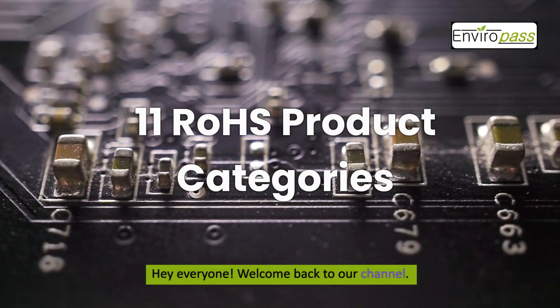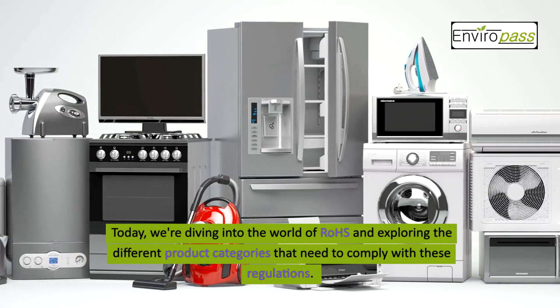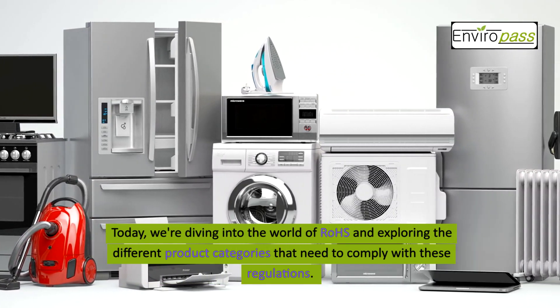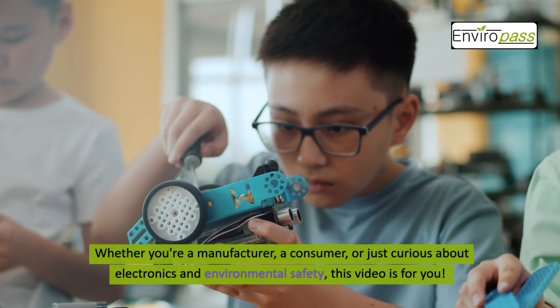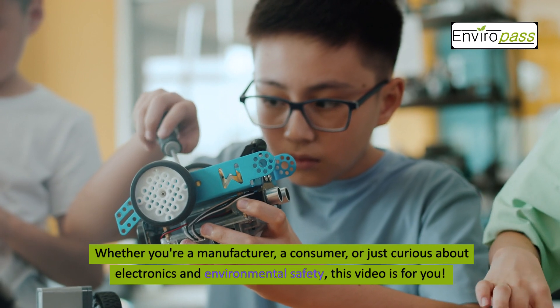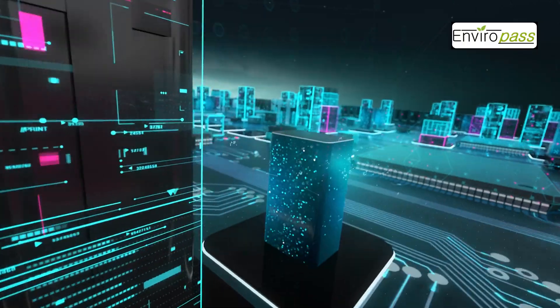Hey everyone, welcome back to our channel. Today we're diving into the world of ROHS and exploring the different product categories that need to comply with these regulations. Whether you're a manufacturer, a consumer, or just curious about electronics and environmental safety, this video is for you. Let's get started.